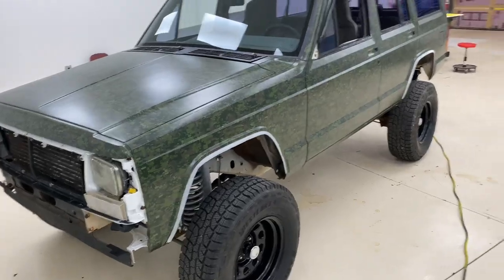They're painting the mirrors, the door handles, and a bunch of other things. He's also getting aftermarket front and rear bumpers. If this is something that's up your alley, let us know what you think down in the comments — let us know what you think about the whole thing.